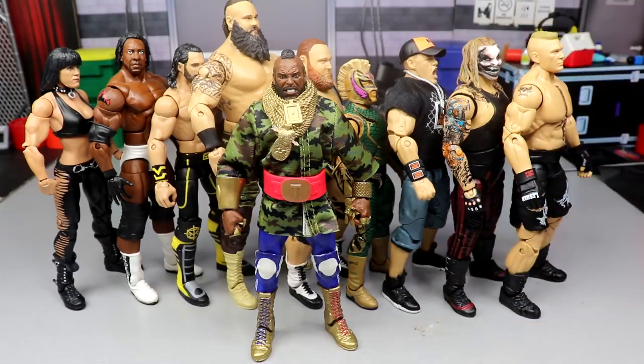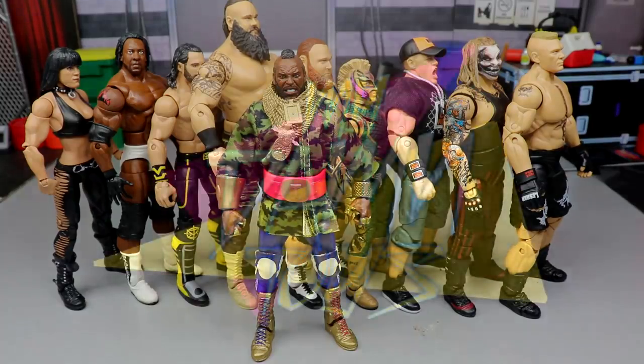That does it for my top 10 figures of the year so far! What's your top 10? Do you agree with my list or would you swap some figures in? Let me know in the comments below. Subscribe to the channel, follow me on Instagram and Twitter at My Damn Toys, and I'll see you in the next video. Thank you!